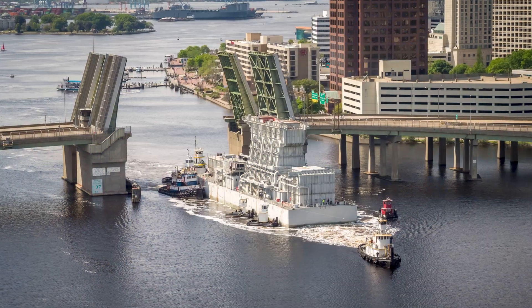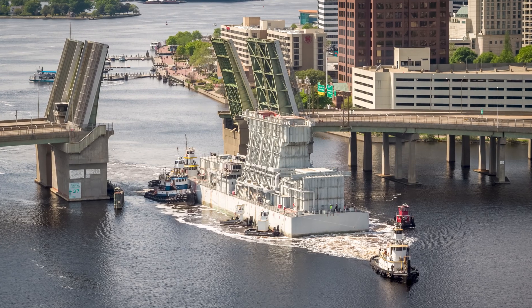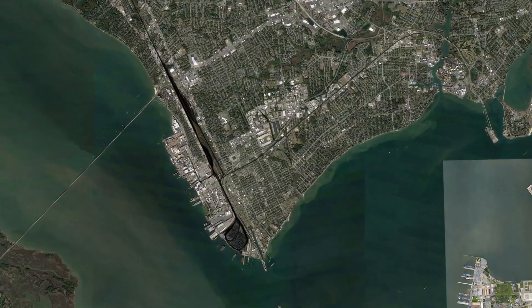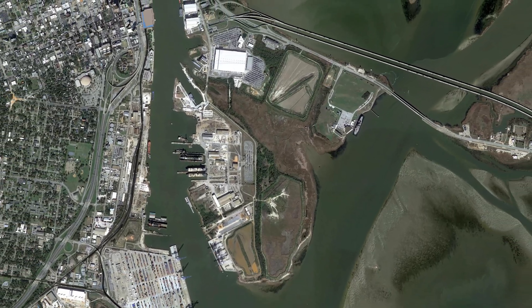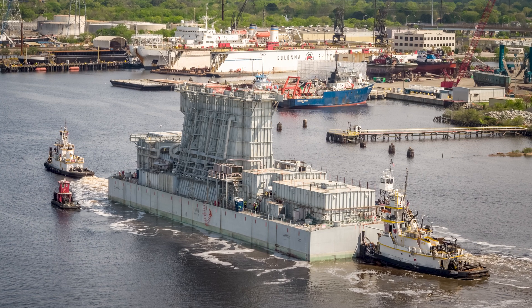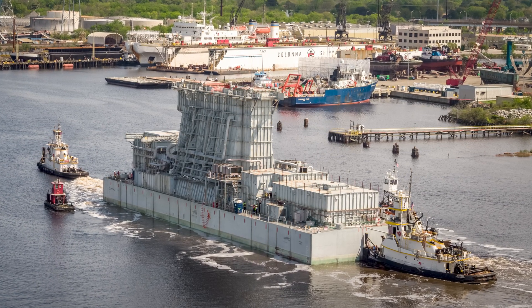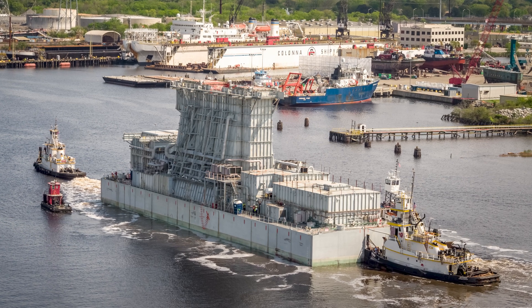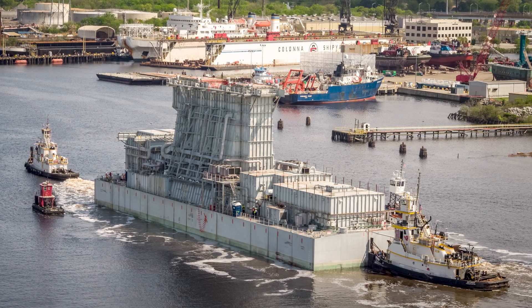The Berard team was commissioned with the difficult task of transporting a service ship support barge known as the Triple SB from Newport News Shipyard in Norfolk, Virginia to the Alabama Shipyard in Mobile, Alabama. The Triple SB was built in the 1940s by converting a World War Two tanker into a dockside nuclear refueling vessel used to support the refueling of surface ships.